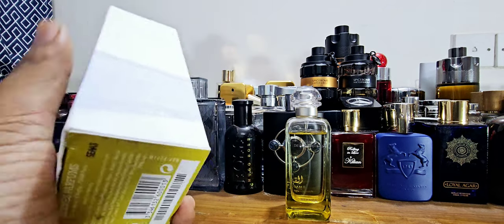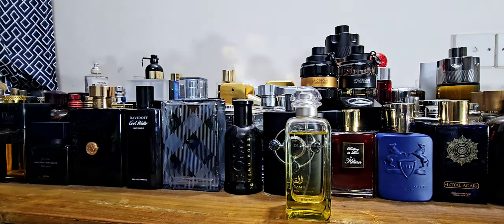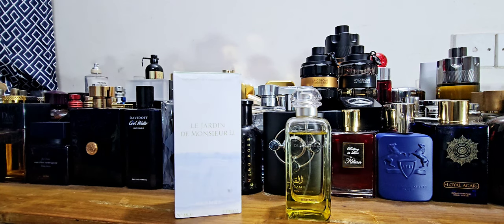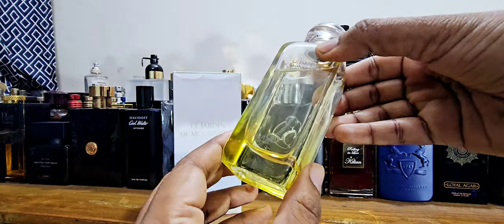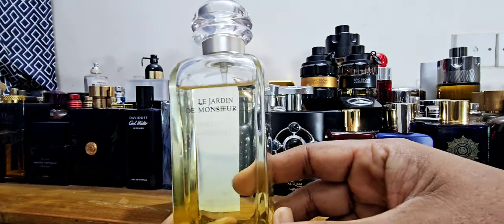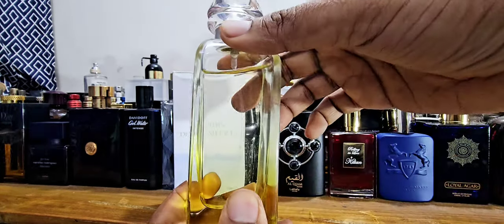It's 100 ml, 3.3 fluid ounces. Hermès has newer fragrances like H24 and others, and they always surprise me with their quality even if I don't always like the scent profile — they're very unique. In real life the bottle looks really pretty. I think the base is painted and the top is transparent, with the name Le Jardin de Monsieur Li on it.